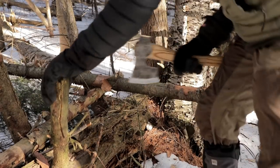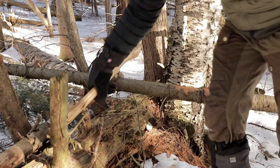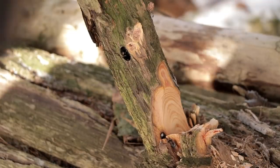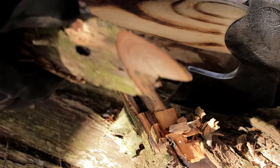I wonder if there's any fat wood in this one. Oh, there is! It's full of fat wood. Check this out. Yeah, that's all fat wood right there.